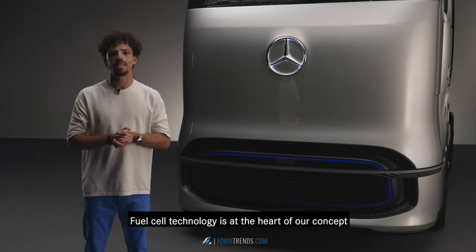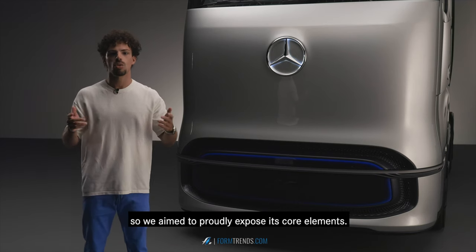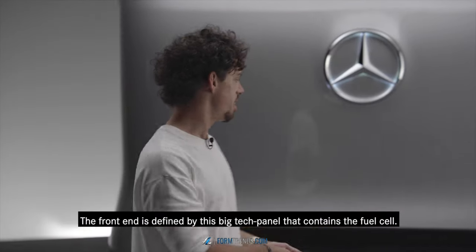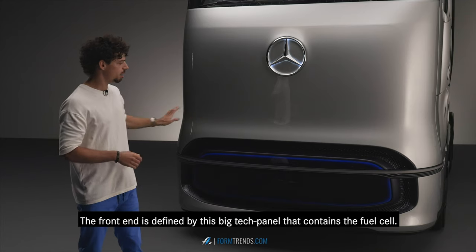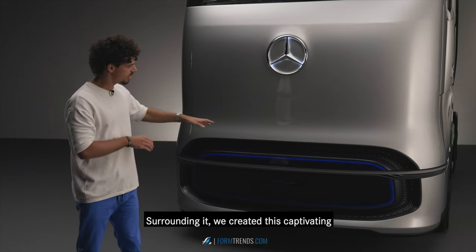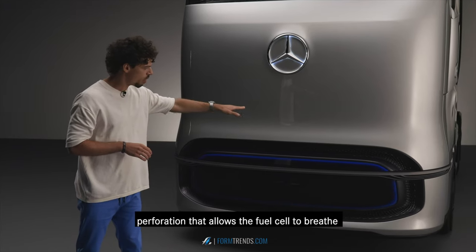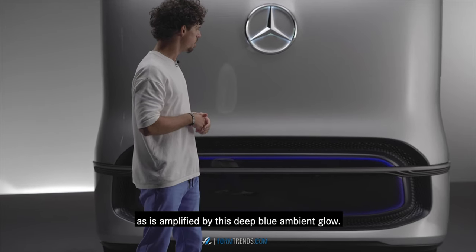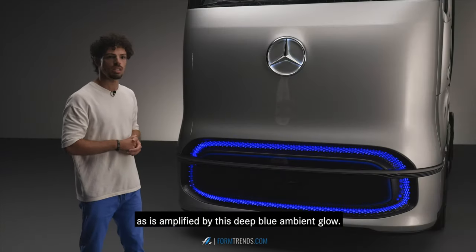Fuel cell technology is at the heart of our concept, so we aim to proudly expose its core elements. The front end is defined by this big tech panel that contains the fuel cell. Surrounding it we created this captivating perforation that allows the fuel cell to breathe, as is amplified by this deep blue ambient glow.